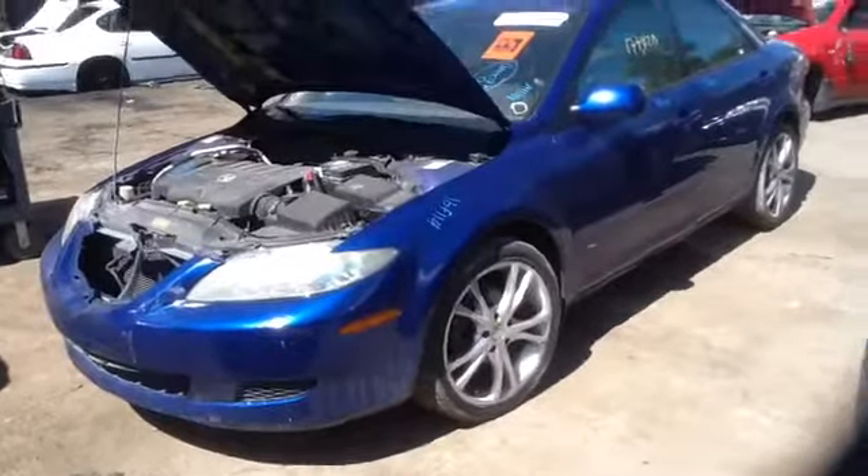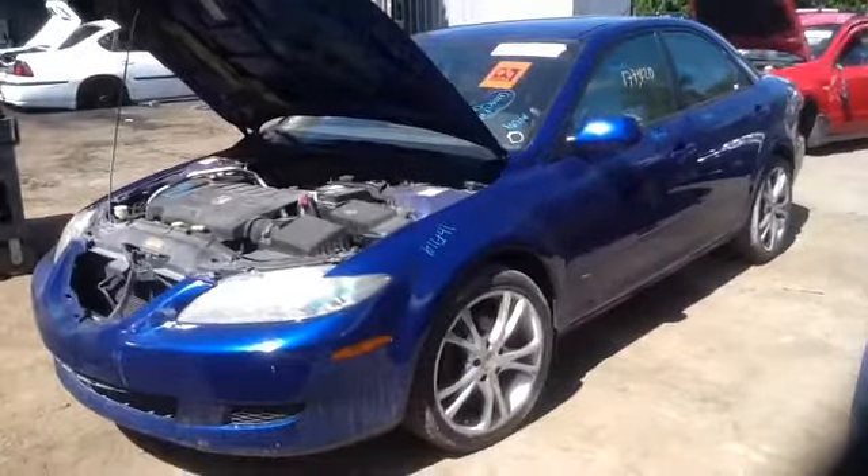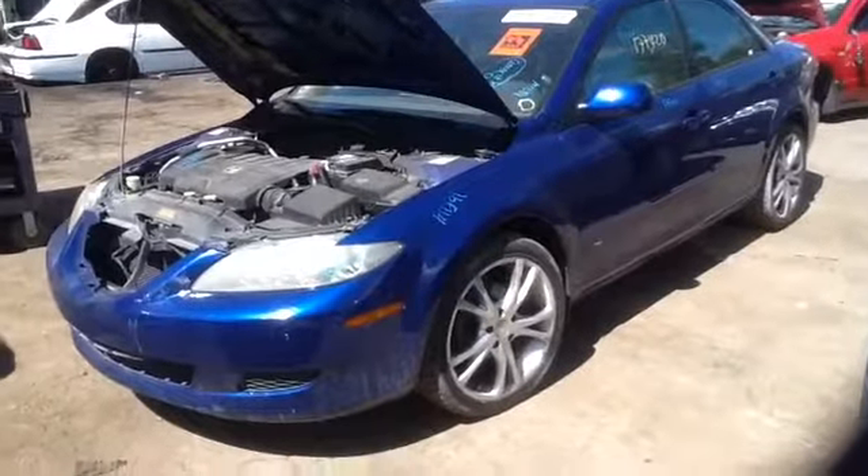We're here with a 2004 Mazda 6, stock number 16F114, with a 2.3.